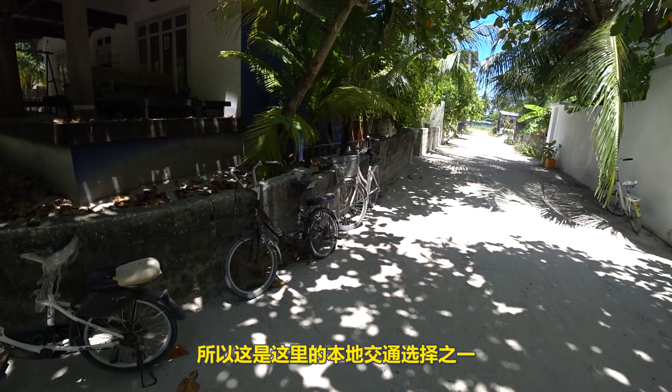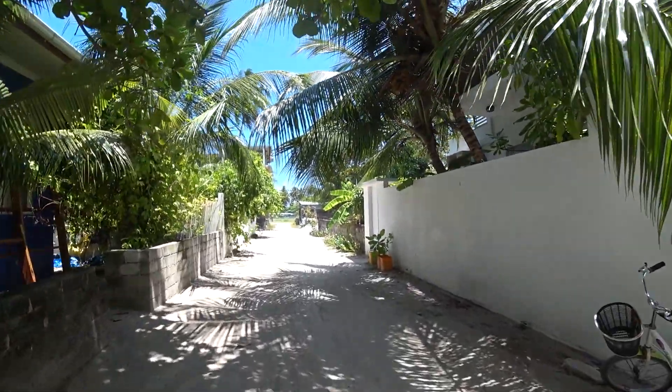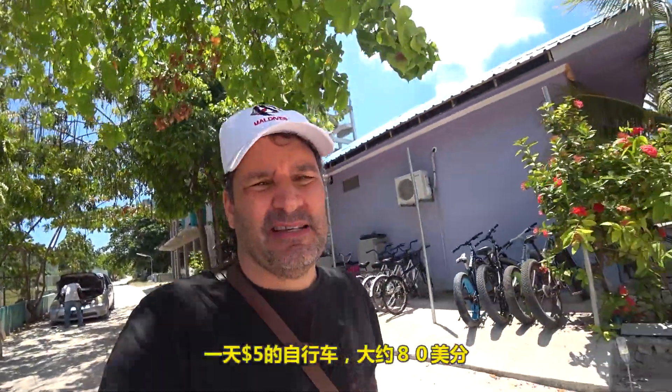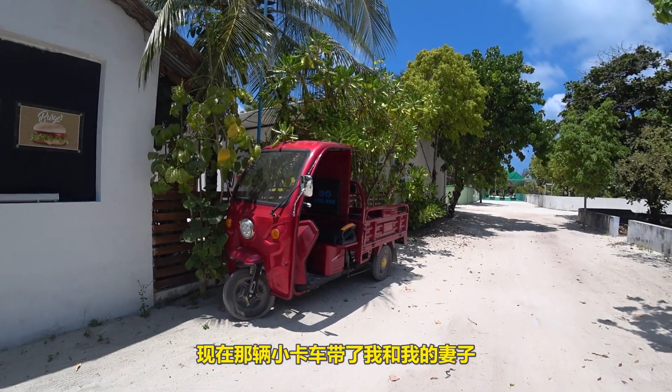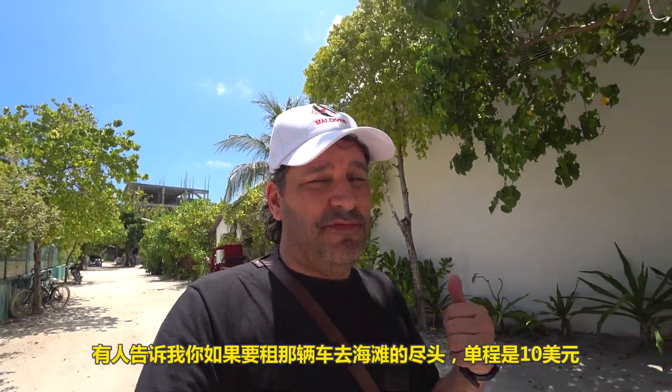There are no paved roads here in Digura. There's no traffic signs or traffic lights — I think I saw maybe two cars on the whole island. This is one of the local transportation alternatives: the bicycle. I asked the bike rental guy — it's $5 a day, 8 a.m. to 8 p.m. So that's one of the alternatives on the island. That little truck is the one that brought me and my wife from the ferry to drop our bags off at the hotel. If you want to rent it to drive to the Long Beach at the end of the island, it's $10 each way.